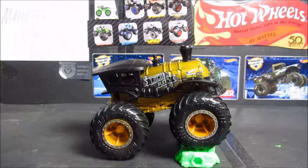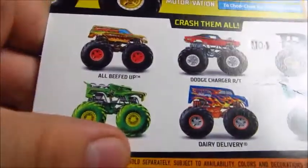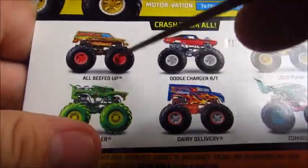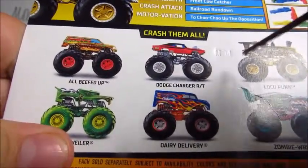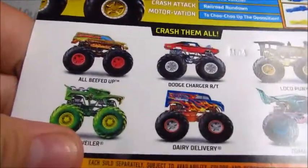It's a pretty cool truck. It was a peg warmer — they had a couple of them at Walmart, although I got this at Target yesterday. They also had it all beefed up. Here's the back of the card. I plan on getting it all beefed up next. Dodge Charger RT — I love that one. Like my second favorite Hot Wheels Monster Truck.